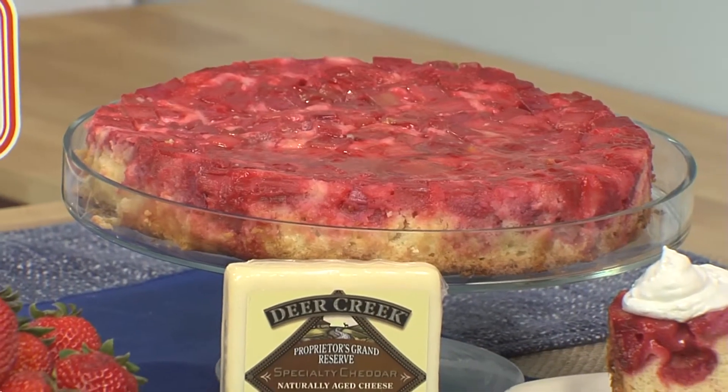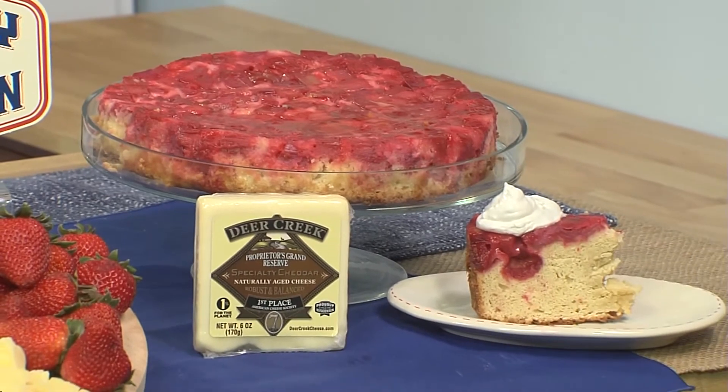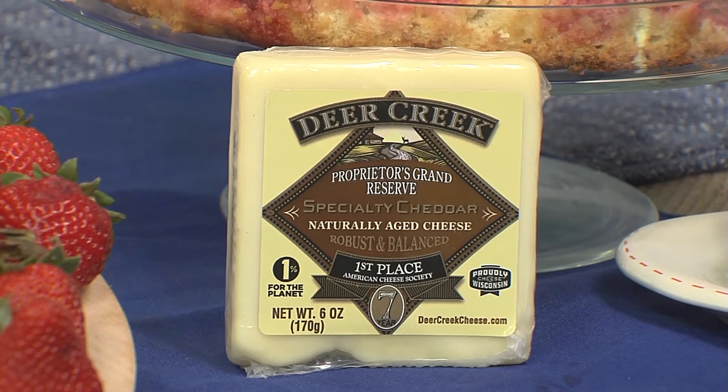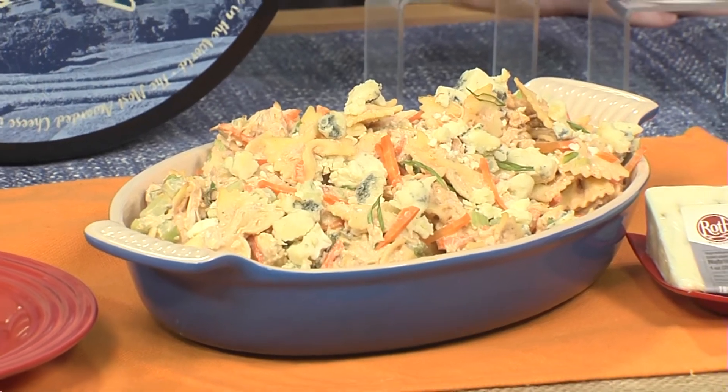A couple of my favorite recipes to serve are the rhubarb and aged cheddar upside-down cake — a really fun spin on a classic American dessert, with a sweet and salty complement, due to the Deer Creek aged seven-year cheddar. Or if you want something a little bit more classic, a little bit more comforting, this spicy buffalo chicken pasta salad is perfect.